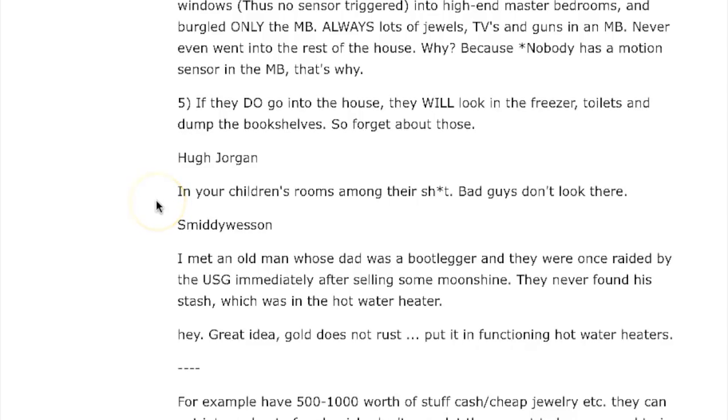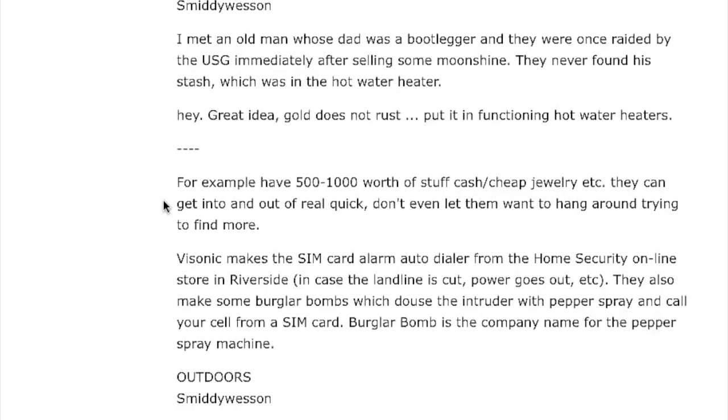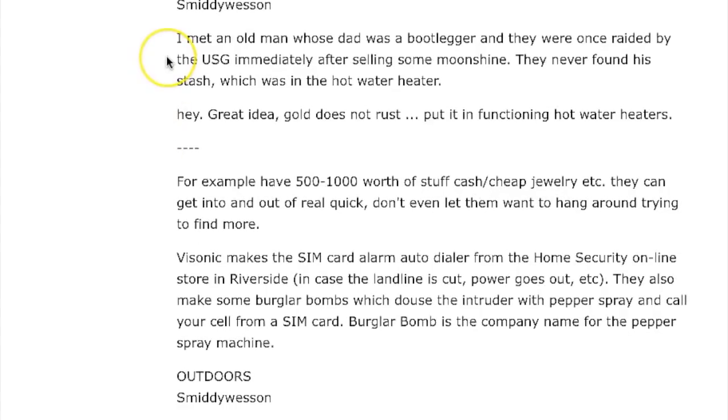Hide things in your children's rooms along with their stuff — bad guys don't look there. I think the best defense against having your stuff stolen is a really, really messy house.